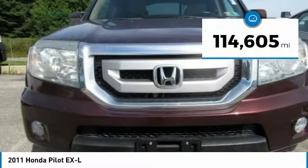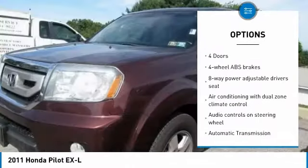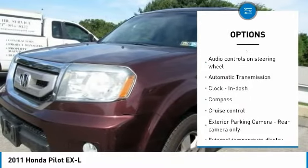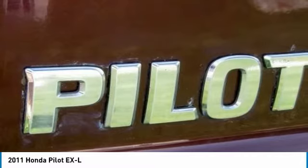This vehicle has less than 115,000 miles. Here are some of this vehicle's great options: traction control, stability control, passenger airbag, automatic transmission, cruise control, tilt and telescopic steering wheel, fog lamps, power windows, remote power door locks, heated driver's seat.